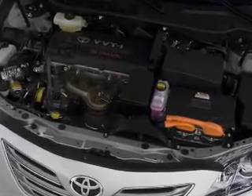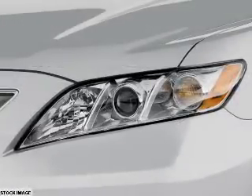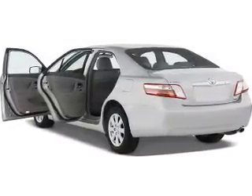Inside you'll find an auxiliary input, steering wheel controls, push button start, automatic climate control, curtain head airbags, front airbags, side airbags, child safety locks, cruise control, and a trip computer.